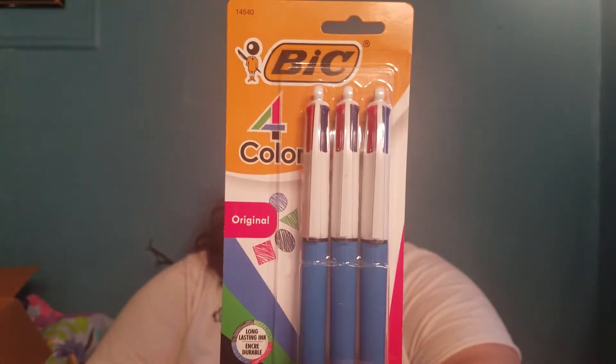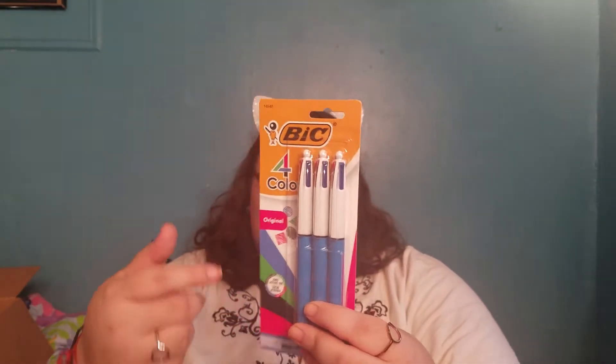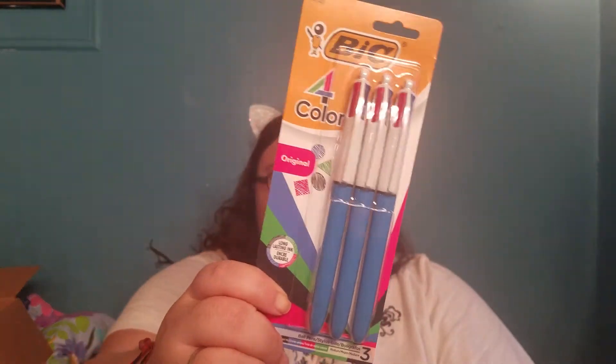So first, I got pens. Big four-pack. I wanted to use these for my notebook because it has red, green, blue, and black. This was only like four dollars for the pens, so it was a pretty good deal. Bic.